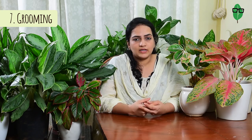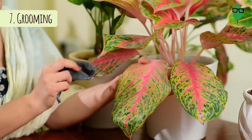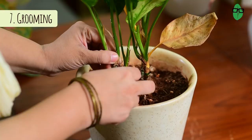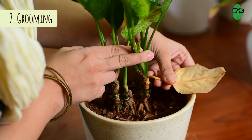Aglaonemas don't require too much grooming, but dust does settle on their leaves especially when indoors. There are a few ways I get rid of the dust. When watering, I wash the leaves as I water them. If the leaves get dusty before I need to water, I take a damp cloth or a microfiber cloth and wipe down each and every leaf to pick up all the dust. You will also notice that at the bottom some leaves will start getting yellow and drying out — simply pluck those out as soon as they get yellow.